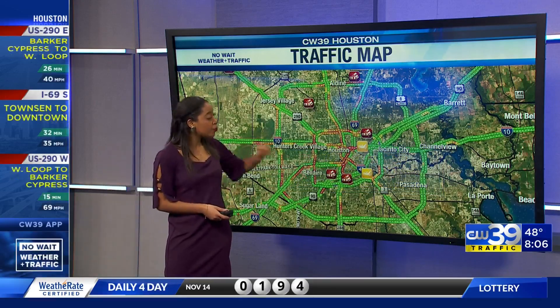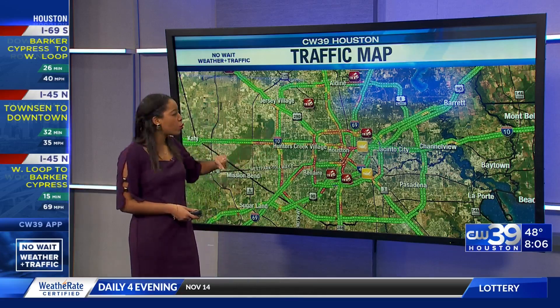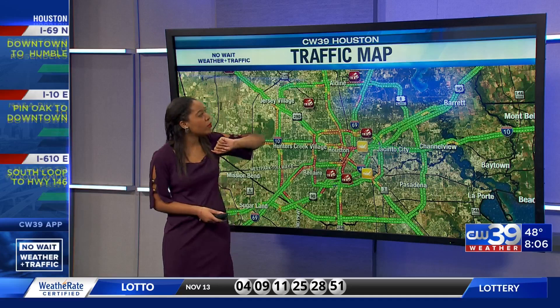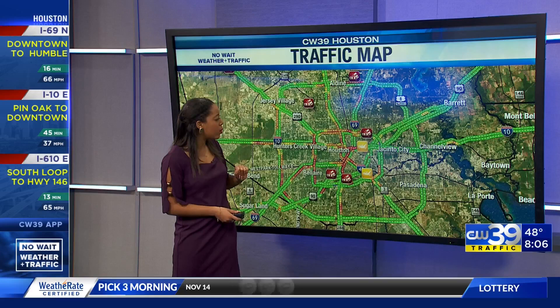We go back to our traffic map here. We notice there is still quite a bit of congestion within our inner loop. Typical for this time of the morning, we'll see more relief as we approach 9 o'clock. Going towards Highland Heights and also towards Spring, things are a little lighter than what we saw earlier, so we'll take it.